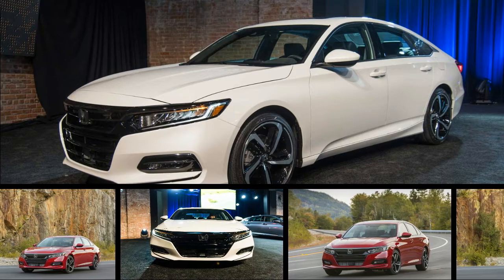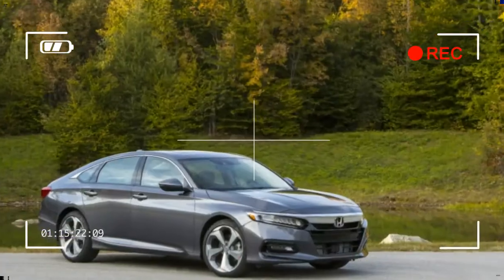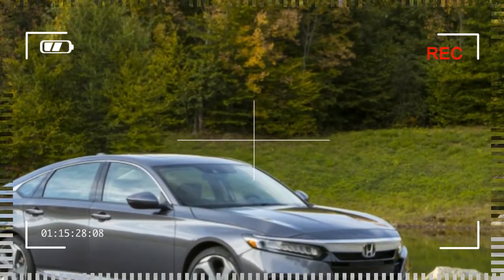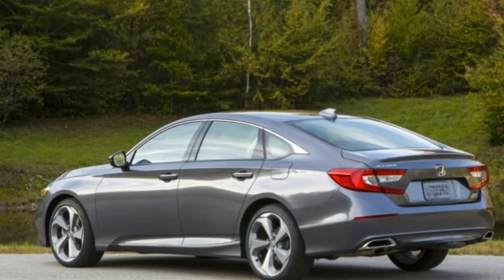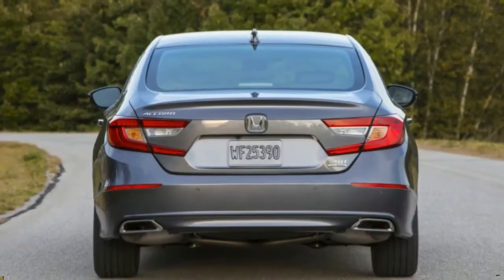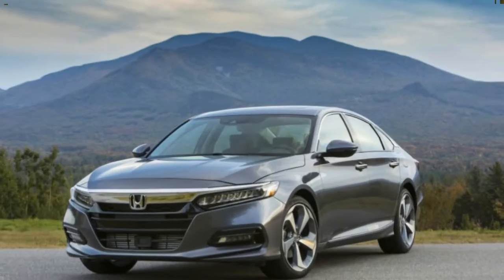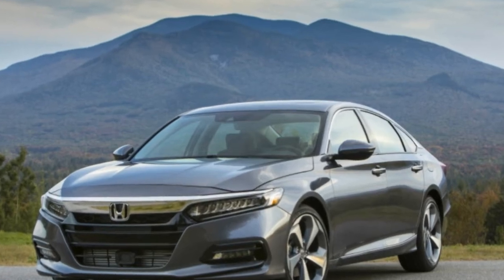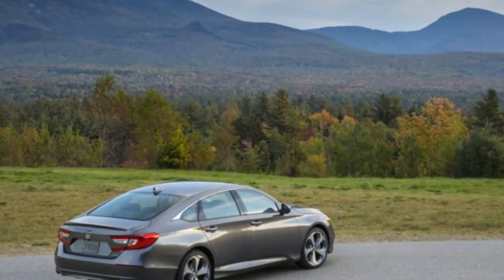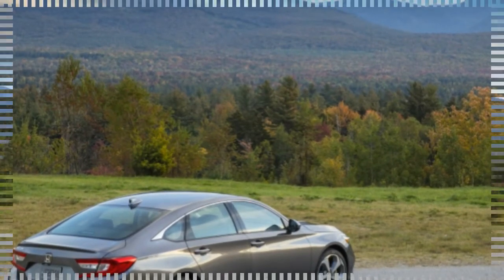Paradoxically, the new Accord's cabin is both a return to the simplicity that was once a Honda hallmark and a leap forward in sophistication. A pleasingly minimalist instrument panel greets the driver with clearly marked speedometer and tachometer gauges. In fact, the two instruments are so crisp and similar that it takes a minute to figure out that the tachometer, on the left, is actually a high-resolution digital display that can show trip computer, phone, navigation, and audio information in addition to its tachometer mimicry.